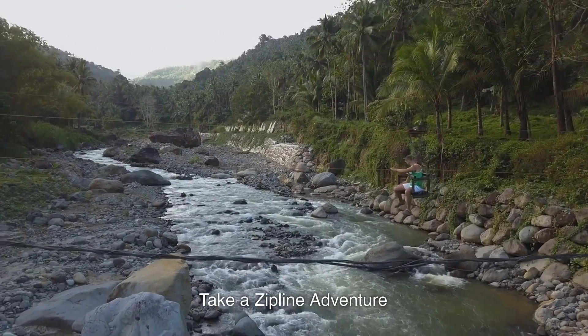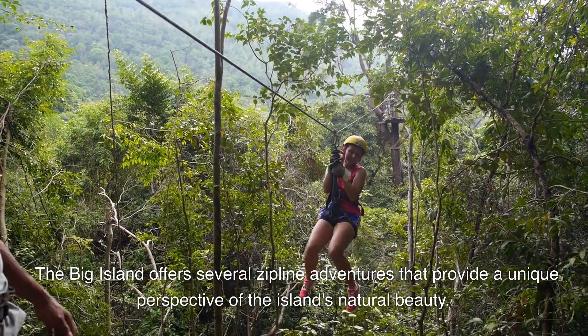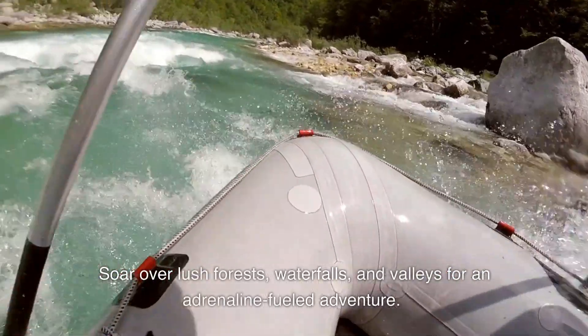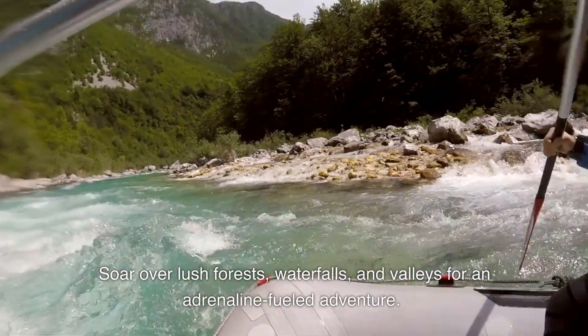14. Take a Zipline Adventure. The Big Island offers several zipline adventures that provide a unique perspective of the island's natural beauty. Soar over lush forests, waterfalls, and valleys for an adrenaline-fueled adventure.